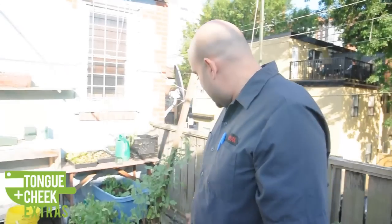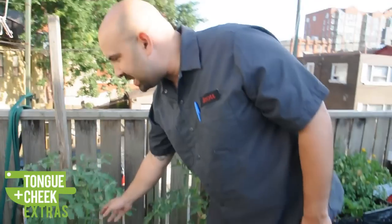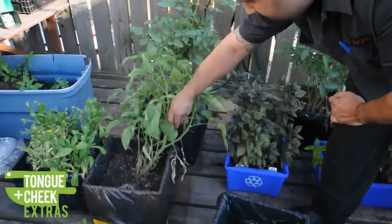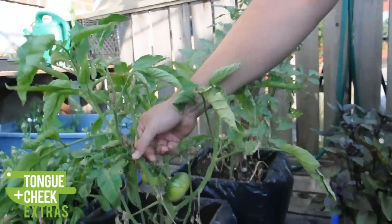We have our beautiful tomato plants, which have grown large enough to stake. There are a few different heirloom varieties that I'm not quite familiar with, but you can see these ones are starting to get fairly large.